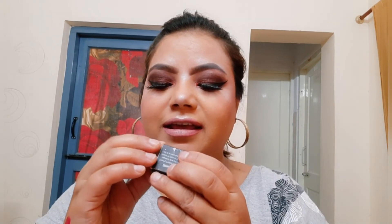I also got a pressed glitter from TS Cosmetics — an Indian brand I always wanted to try. Unfortunately, it arrived empty with nothing inside, which was disappointing.